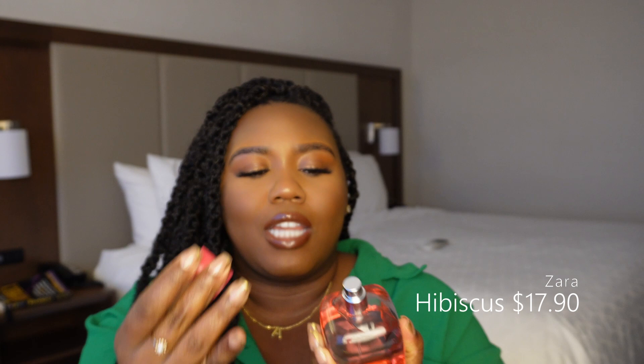I want to start off with a scent that is only $17.90, and that is Zara Hibiscus. When you smell this scent, think sun-drenched, sweet, fruity skin. The packaging is minimal — a nice transparent gradient pink bottle. It is fruity: at the open you get bitter orange and mandarin, then in the middle passion fruit and mango. But it dries down on my skin to this beautiful vanilla musk.